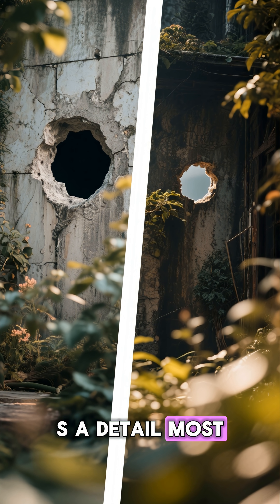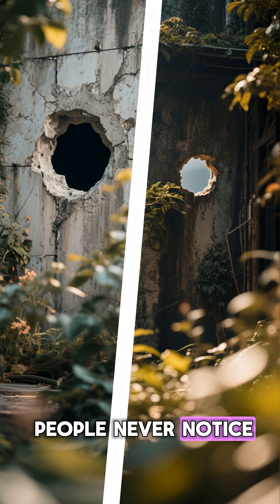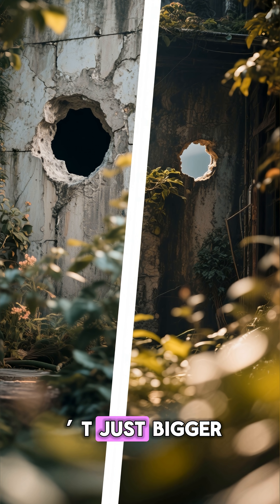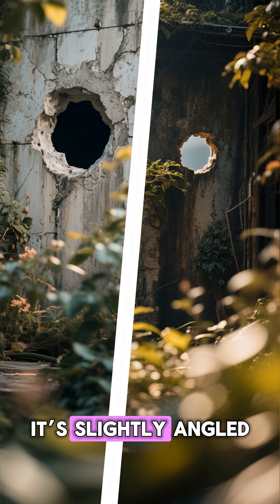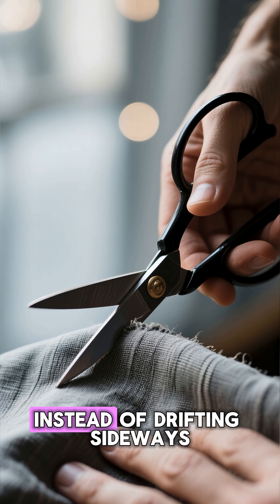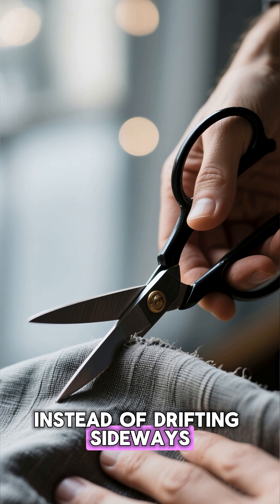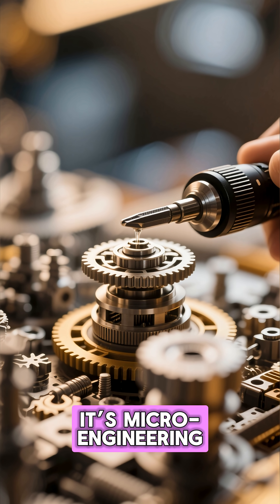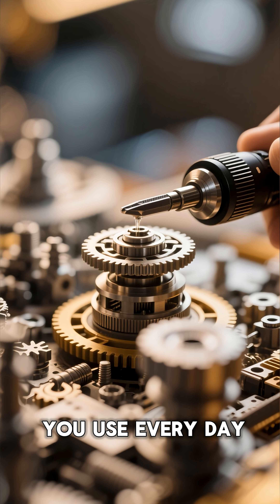But here is a detail most people never notice: the big hole isn't just bigger — it's slightly angled. That angle lines up your knuckles so the blades close straight instead of drifting sideways. It prevents wobbling, it stops tearing. It's micro-engineering hidden in a tool you use every day.